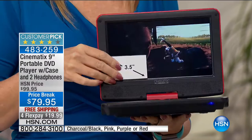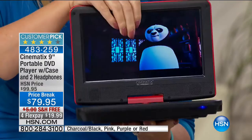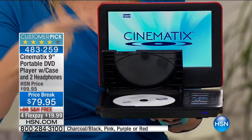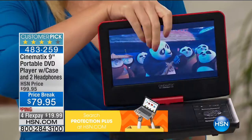Look how tiny a cell phone screen is compared to this big beautiful nine-inch screen. This comes from Cinematics, a private label manufacturer, and this unit was made per our specifications right here at HSN with every single bell and whistle. Just put your disc in, close it, and the auto-load feature immediately starts playing. All your buttons and controls are right on the unit, and of course we include a full-featured remote control.